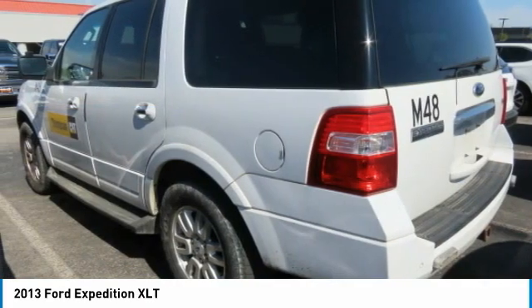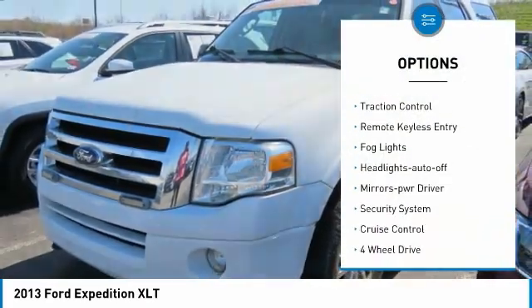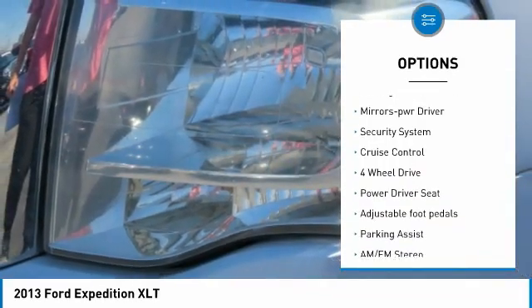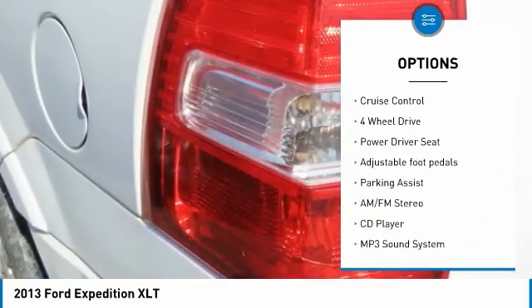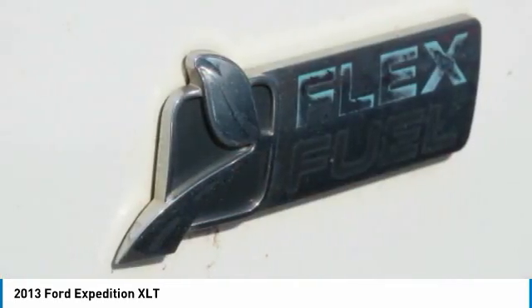Here are some of this vehicle's great options: towing package, running boards, heated side mirrors, traction control, remote keyless entry, fog lights, headlights auto off, mirror memory, security system, and cruise control.